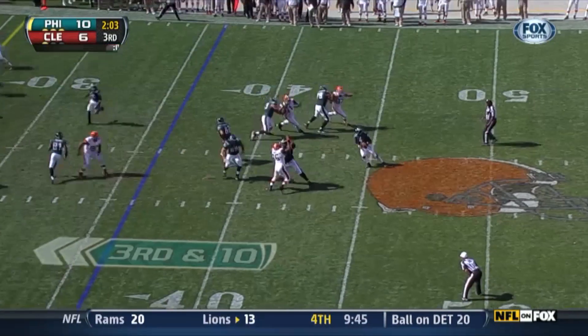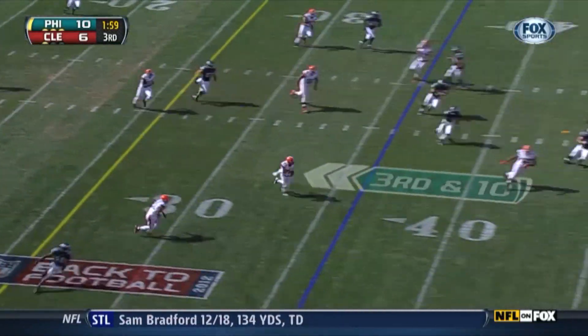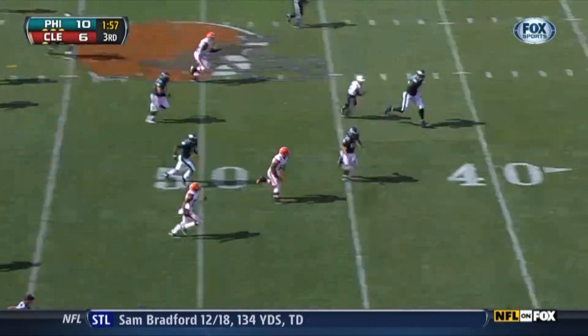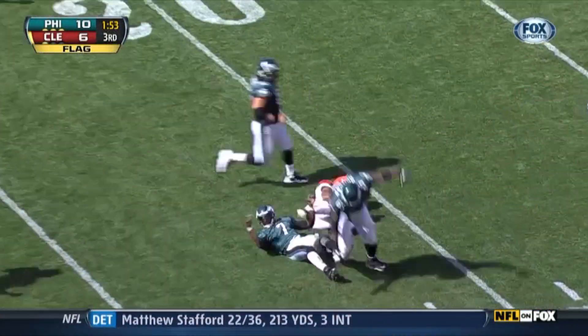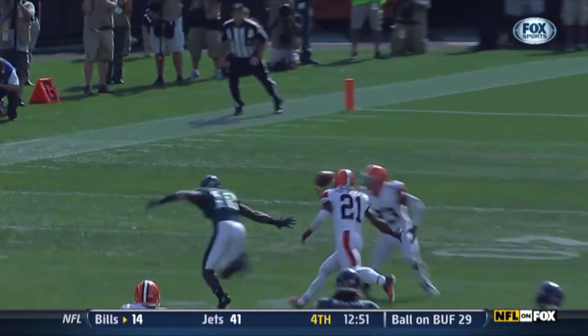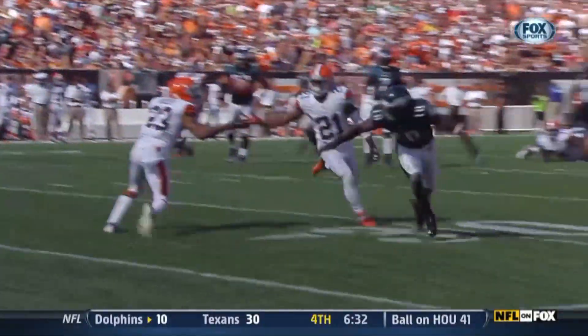Empty backfield, third down, here's Vick, back to pass, pressure coming. Ruben hit him and the ball is loose — it's stolen, it's picked off! Here comes Joe Hayden, Hayden to the 40, 35, 30, 25! Defensive play hard.